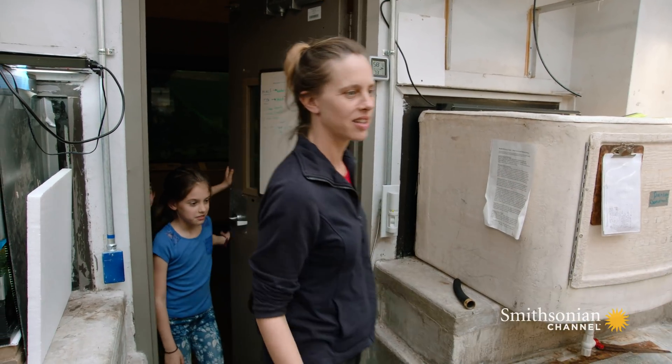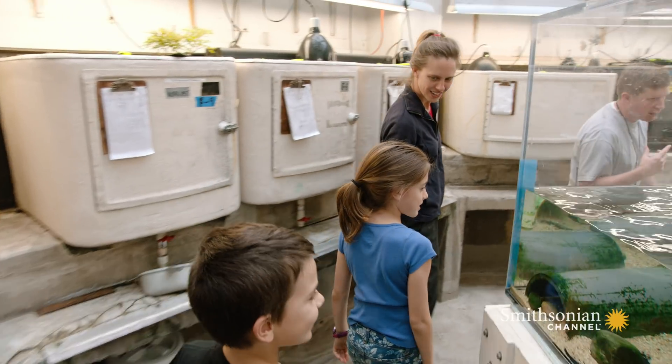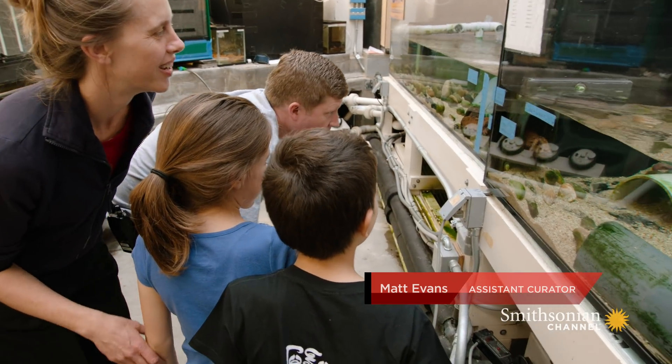All right, guys, follow me. We're going to come around here to the other side of this large aquarium. Do you guys know what this is? This is a giant Japanese salamander.